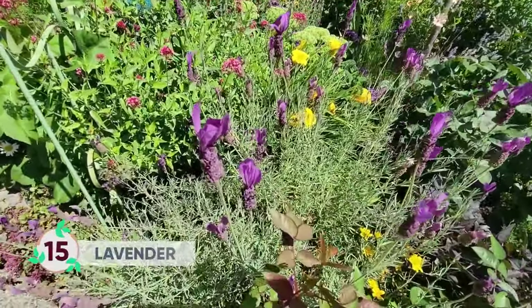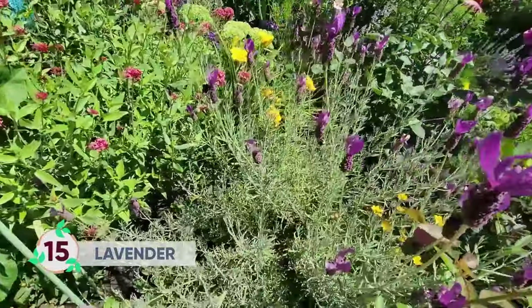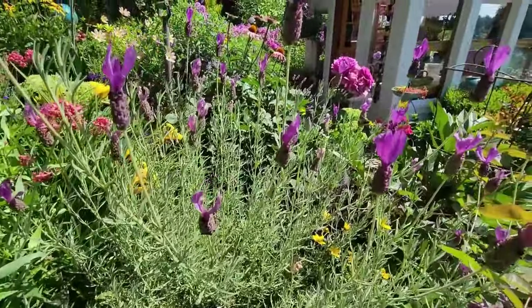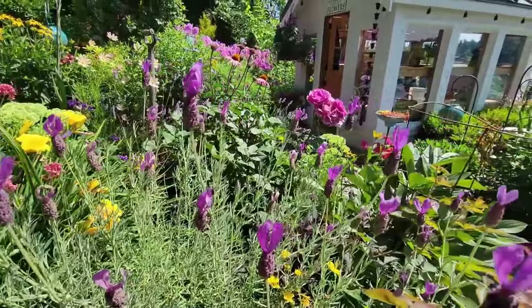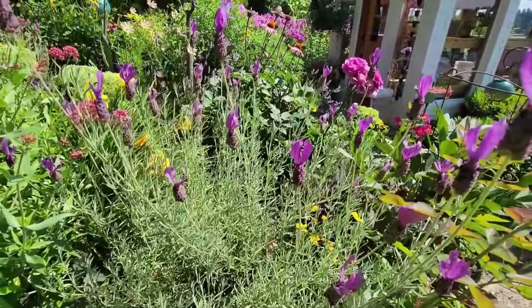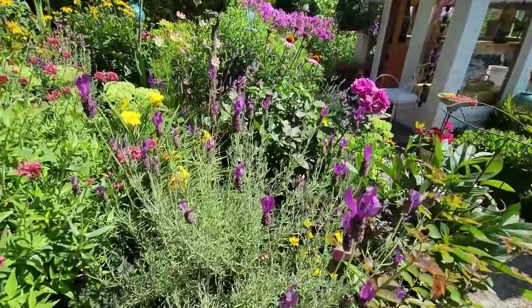Lavender is a great perennial to attract pollinators. There are three types — Spanish, French, and English — and they attract bees, but they also repel mosquitoes and flies.